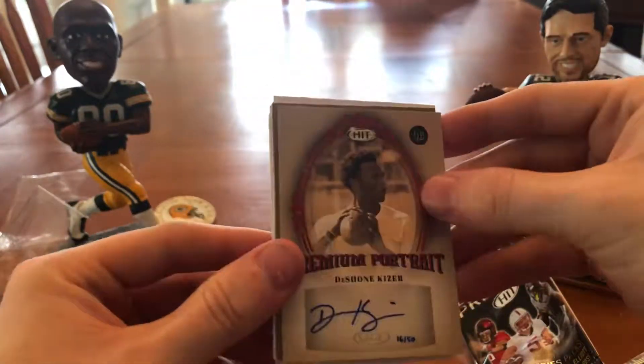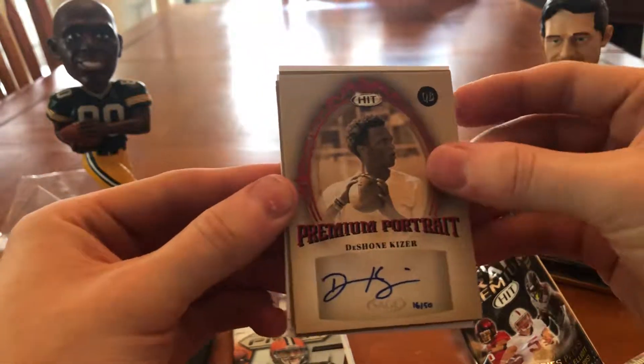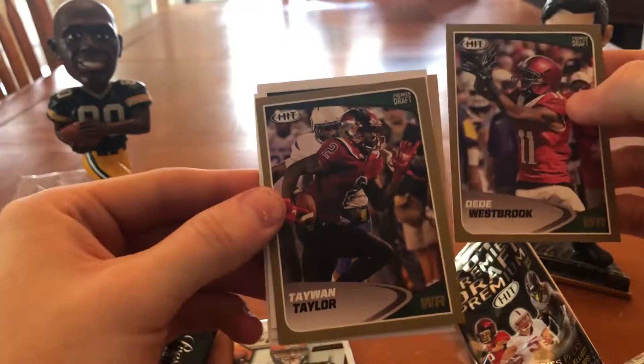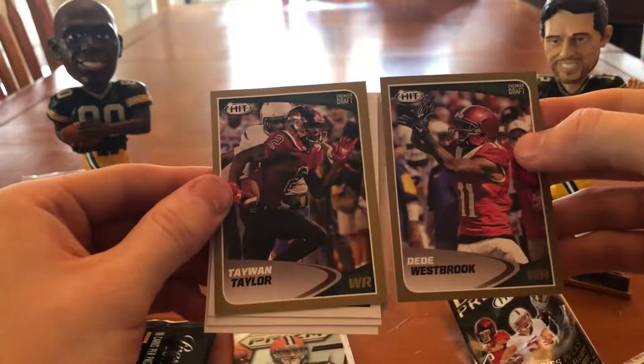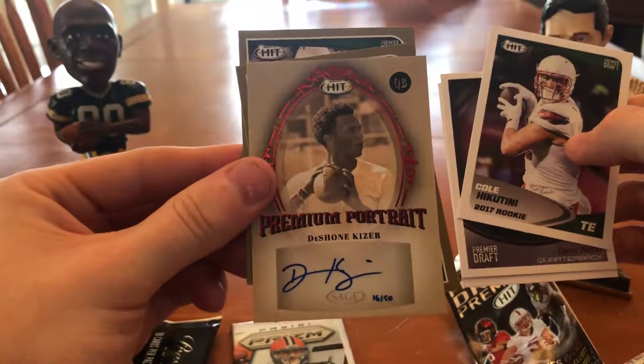Okay, I was not expecting that. I know I got a hobby pack in this, but I was really not expecting to get a hit, and it's of a packaged player. And then DD Westbrook and Taiwan Tabor, both gold silver border. Very cool.